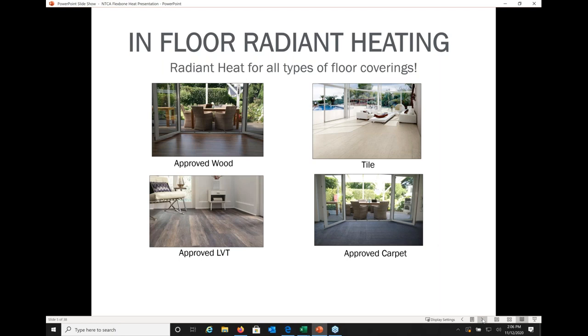These radiant heating systems are approved for many types of flooring: approved wood, approved luxury vinyl tile and plank, approved carpet, and of course ceramic and porcelain tile. For wood, LVT, and carpet, always check with that particular flooring manufacturer for their recommendations on in-floor radiant heat. They'll have specifications about how hot you can run the radiant heat under their flooring without resulting in complications.